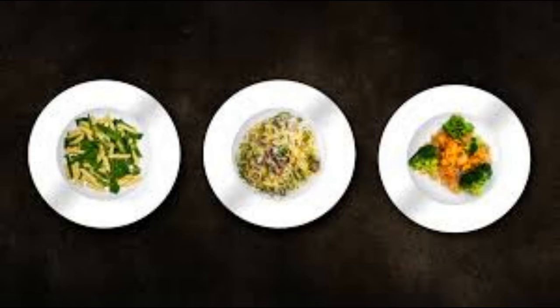7. Serve Yourself Smaller Portions. Portion sizes have increased during the last few decades, especially at restaurants. Larger portions encourage people to eat more and have been linked to an increase in weight gain and obesity. One study in adults found that doubling the size of a dinner appetizer increased calorie intake by 30%. Serving yourself just a little less might help you eat significantly fewer calories, and you probably won't even notice the difference.